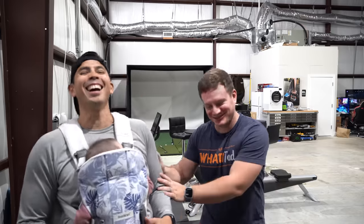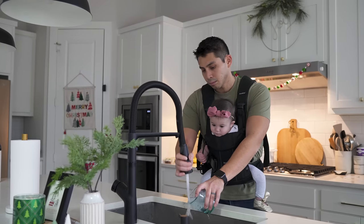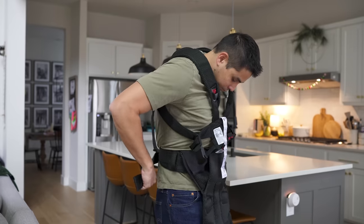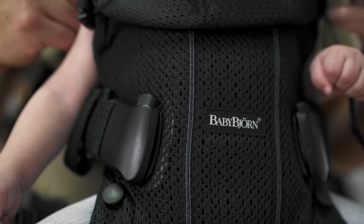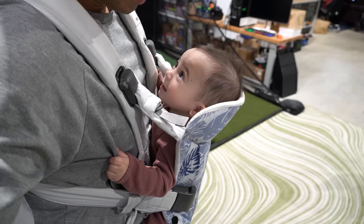I love the BabyBjörn One over ring slings and other carriers primarily because of the overall feel, especially on my body type. Putting on similar carriers in its price range, like ones from Ergobaby, always felt like a bit of a puzzle — babywearing can be pretty technical. But with the Björn, I always found it super easy to put on and get my baby in. We have both the mesh version, which is lightweight and more breathable, and their standard One version, which offers a little more rigidity. I love them both and cannot recommend them enough. A carrier should be an absolute must-add to your list.